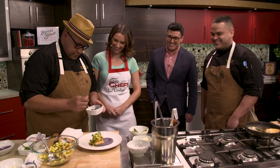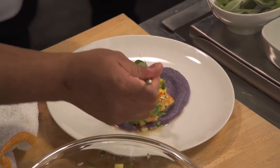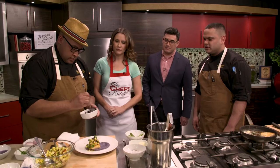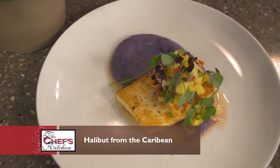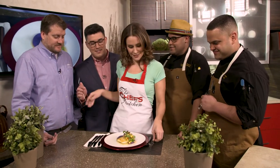That's it — the dish is complete. What kind of microgreens are these? That's radish microgreens. And the other ones look like pea shoots? Yes, micro pea tendrils. So pretty. This is such a pretty dish — I'm very excited to try it.